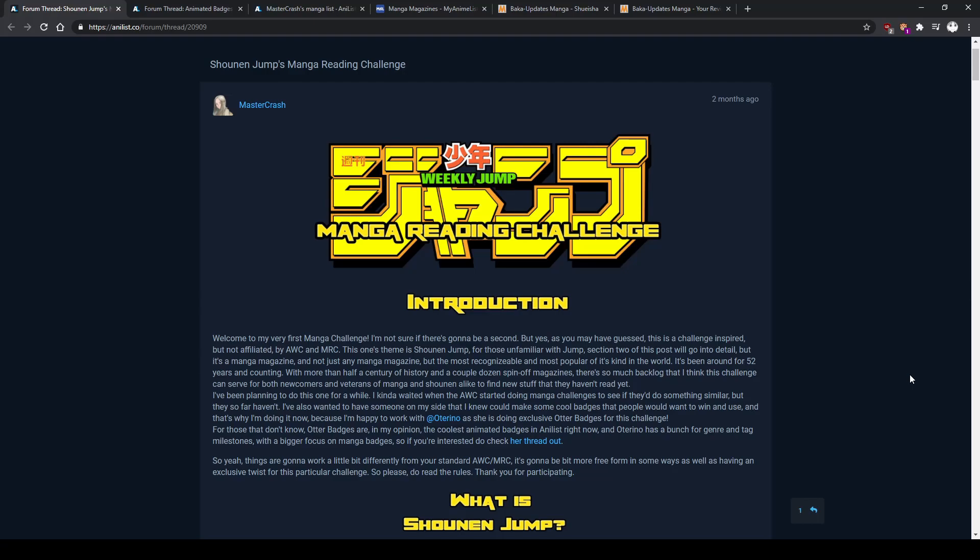So what Shonen Jump's Manga Reading Challenge is, is a challenge based on the Anime Watching Challenge and Manga Reading Challenge that you can find on MyAnimeList. They have yearly challenges, monthly challenges, and team challenges, and my challenge is definitely based more on the team challenges. The theme of my challenge is of course Weekly Shonen Jump, or just Shonen Jump in general.